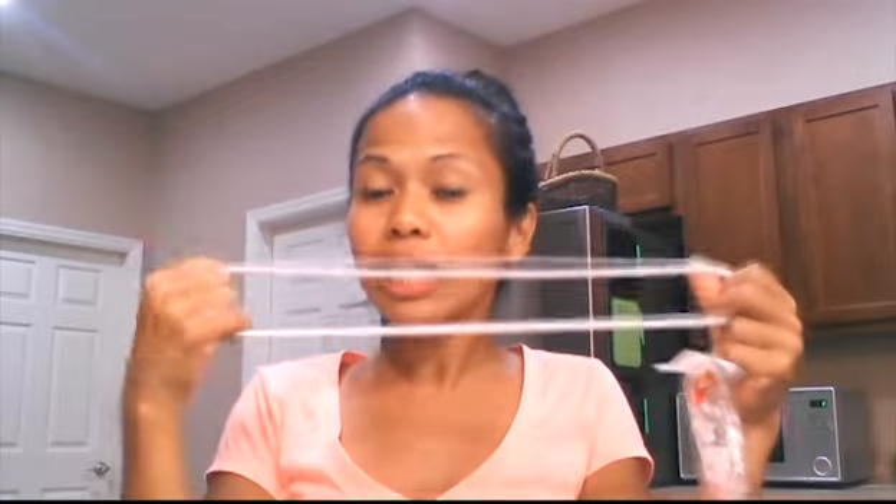I still had one more kitchen thing — I got this garbage rubber band to keep the garbage bag on the garbage can. It's like a huge hair tie. It works great because when I'm throwing something away and the bag is a little flipped over, the trash ends up going into the garbage can instead of the bag. But this keeps it right on the garbage can so I don't have to clean up more. I actually like this and I think I'm going to buy another one as a backup.